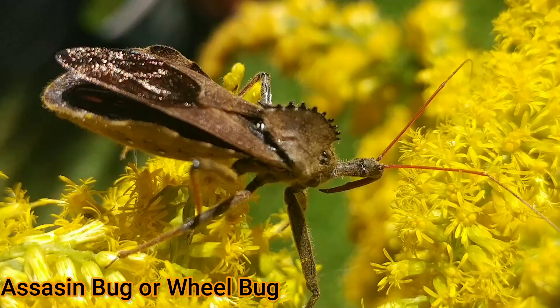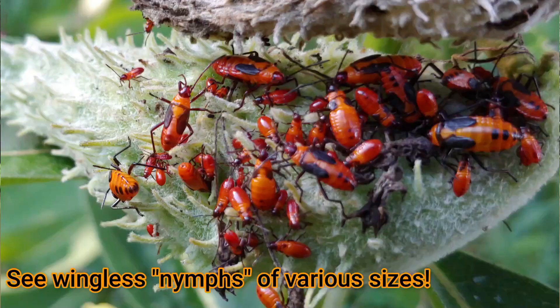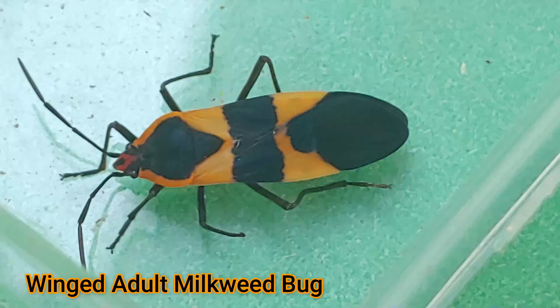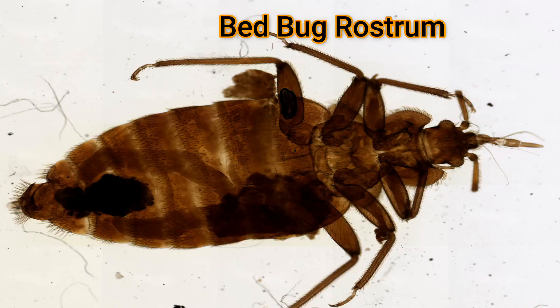It's anything in the order Hemiptera. Hemipterans are characterized by going through incomplete metamorphosis — that's where they go from an egg to a stage that looks almost like the adult but lacks wings and sexual development. These organisms will go through various molts, from five to ten molts in their life history, and become a winged reproductive adult. The other characteristic all Hemipterans have is a beak or rostrum, and they use this beak or rostrum to stab plant or animal prey and get their nutrition through it.